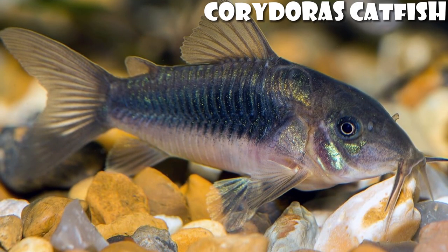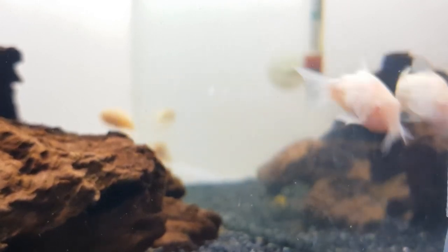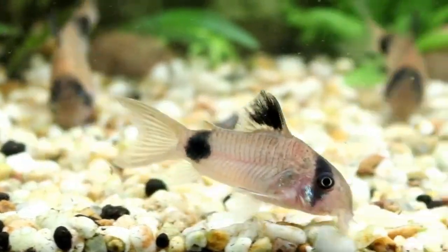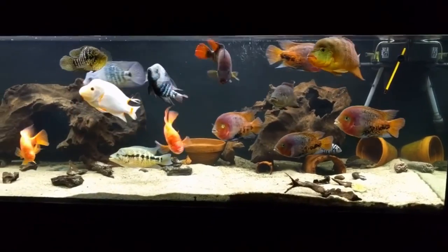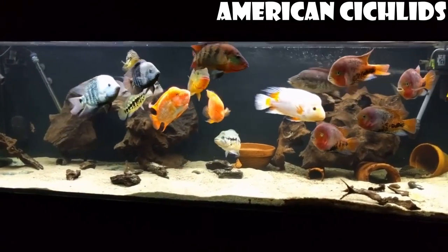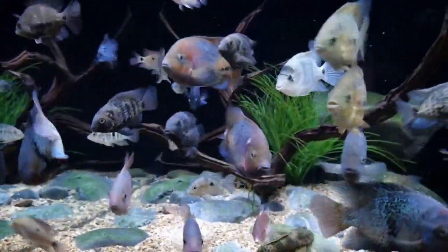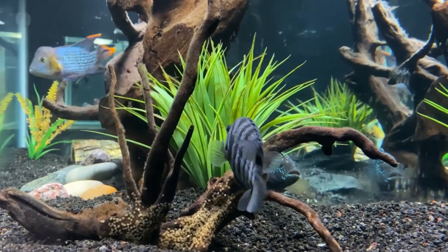Third, Corydoras catfish are primarily found in South American blackwater ecosystems. In addition to their preference for softer and acidic water, they prefer lower water temperatures and are incompatible with cichlids. Corydoras are also relatively small, making them easy to eat for larger fish despite being kept in big schools. Lastly, while many cichlids are native to Africa, South and Central America offer a different selection. Many South American cichlids, especially dwarf cichlids, can be kept with other freshwater species due to their peaceful demeanors, but they prefer different water parameters from their African counterparts.